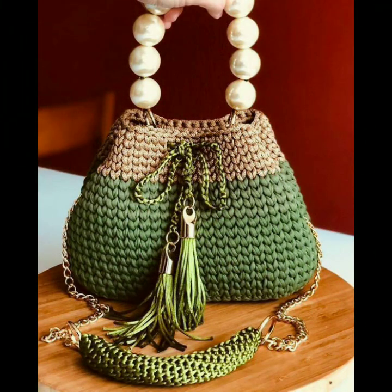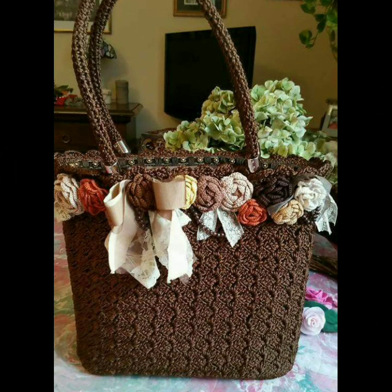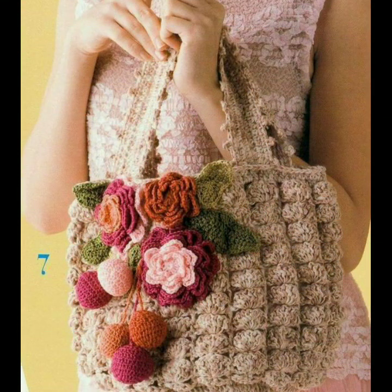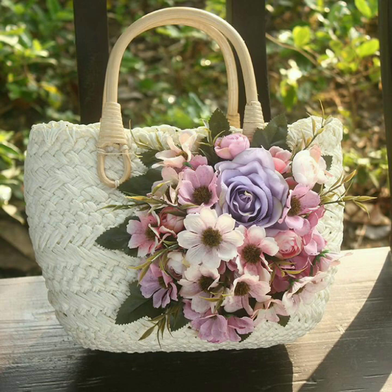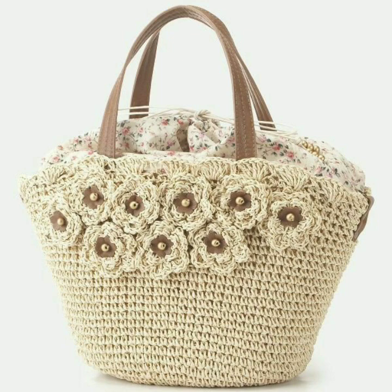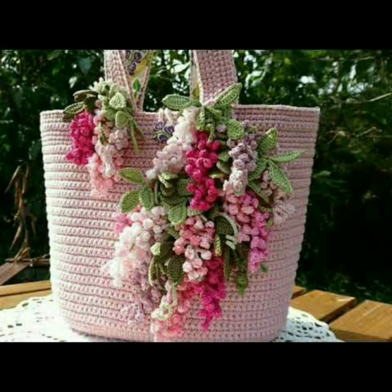You will see the stylish, most beautiful, unique, new — more than hundreds of new designs. I present unique new crochet handcraft designs, and you will see all best videos and best ideas on my channel.